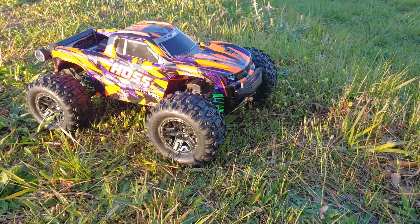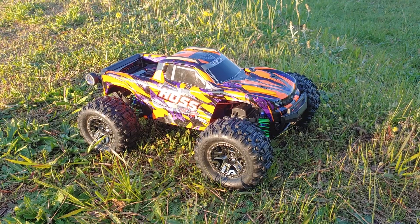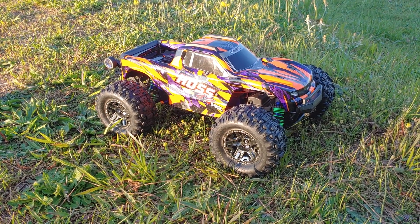I wanted to get this out and run this with this orange body on because I love the way this orange looks on there. Of course I've got green GTR shocks — I have a green body at home but I wanted to get this one out. You guys stay tuned for some versus videos and comparison videos coming up between this and other cars and trucks that are out there. Don't forget to like and subscribe — thanks for watching.